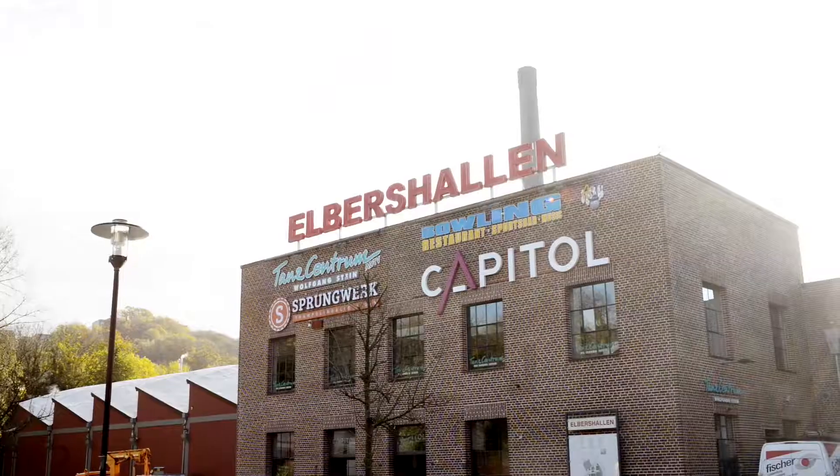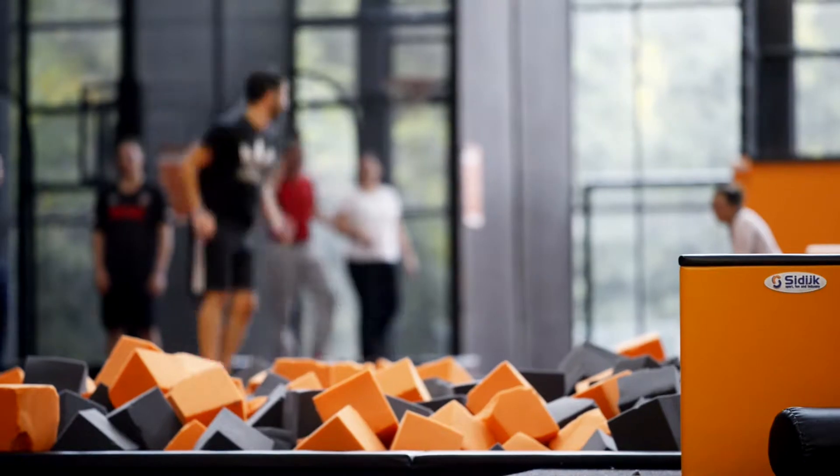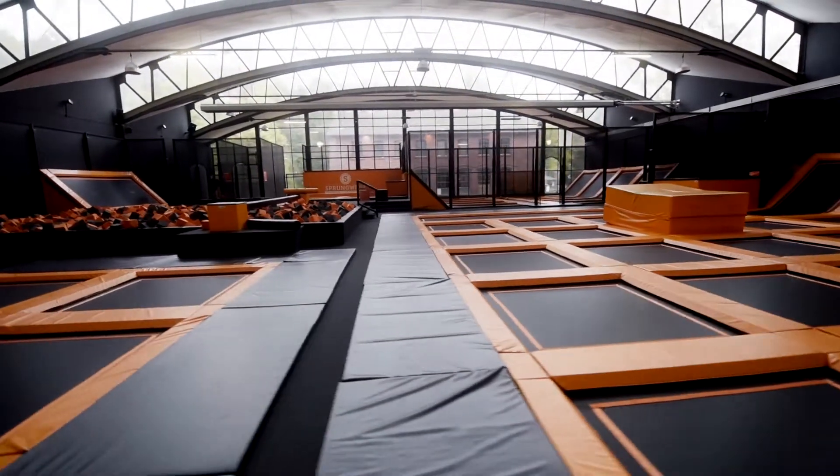Trampoline parks pop up all over Germany right now, but Sprungwerk is not an ordinary trampoline park. We wanted to create a unique look and feel. For example, the building on its own is beautiful — the immense windows, the light flooding in — it really creates an ambience that makes you feel comfortable. Sprungwerk doesn't feel like a heartless gym or fitness center. It's really a place with a cool personality of its own.